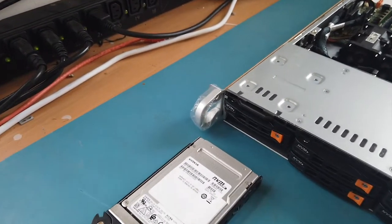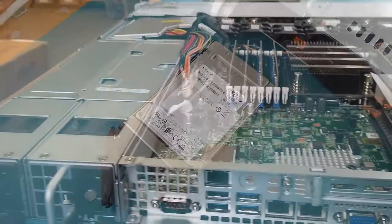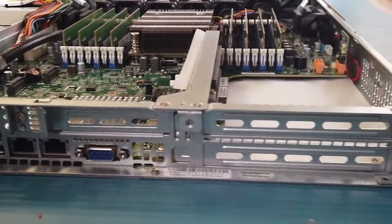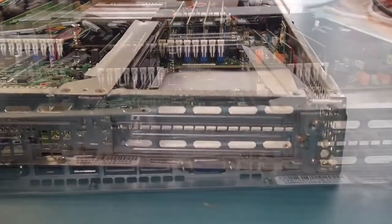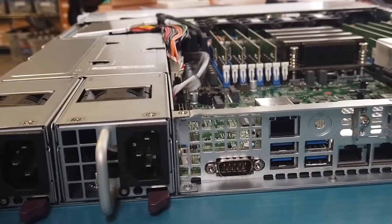The front panel also holds 2 of the system's 7 USB 3.0 ports. Now looking at the rear exterior of the system, we find the IO ports featuring a dedicated IPMI port, a single VGA port, a further 4 USB 3.0 ports, and 2 10GB AT LAN ports.